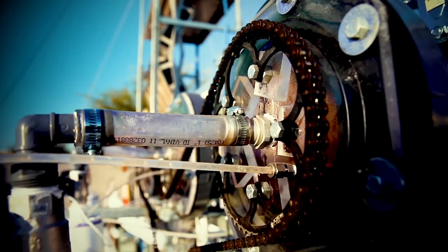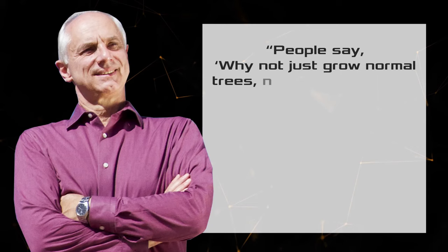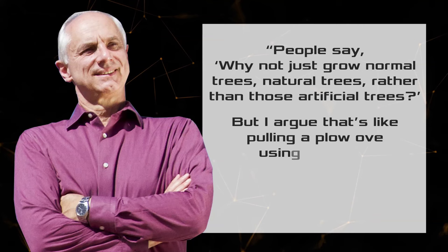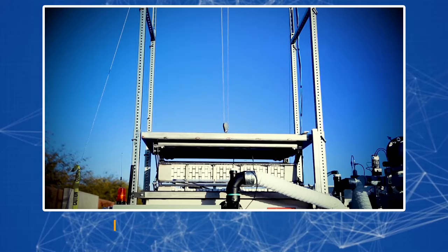Speaking at the annual conference on dramatic climate change, Lachner explained the importance of the artificial tree: "People say why not just grow normal, natural trees rather than artificial trees? But I argue that's like pulling a plow over — using a tractor. You certainly can do it with a horse, but it's not as efficient." He noted that their artificial trees are specialists for carbon dioxide collection and are about 1,000 times faster than natural trees.